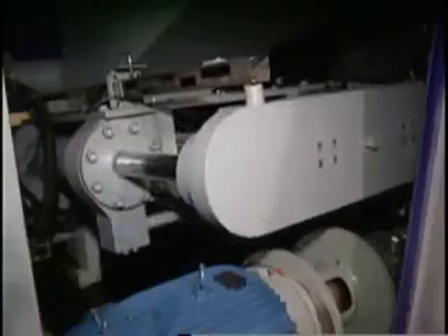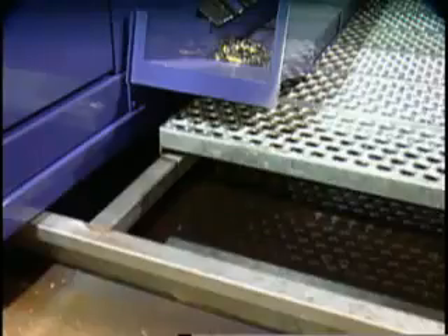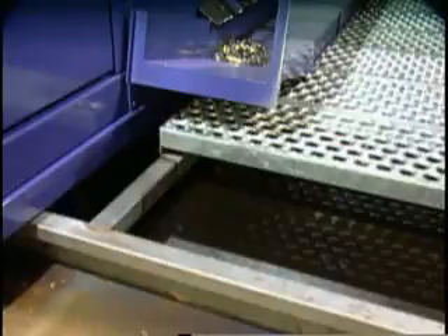The entire process occurs inside a completely closed system, thus eliminating any adverse environmental impact. The extracted oil is screened for impurities and collected in a reservoir beneath the sorting platform prior to being pumped into a holding tank.